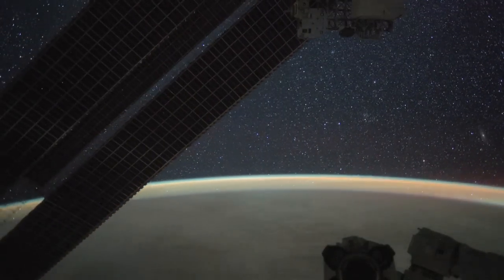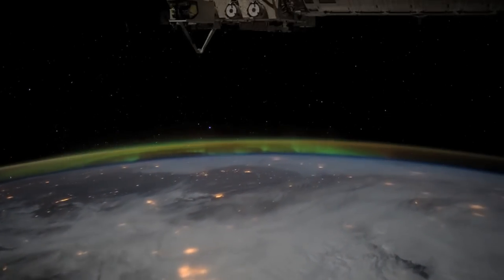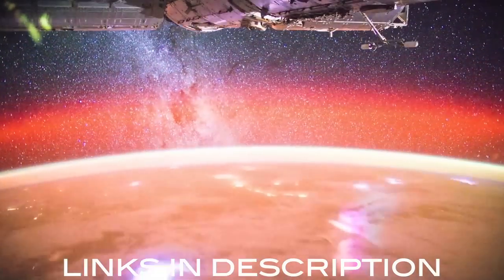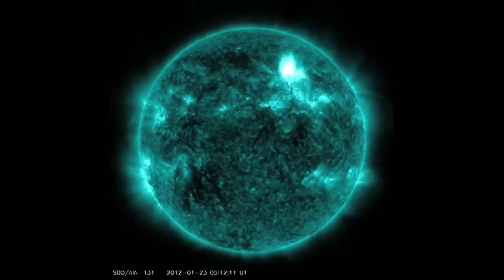Number three: photographer Alex Rivest used incredible time lapses from the International Space Station and turned them into this stunning look at our stars from space. We've seen video of solar flares, but have we ever heard one?